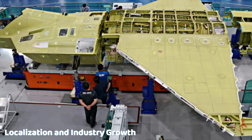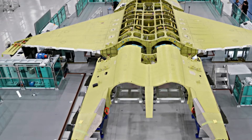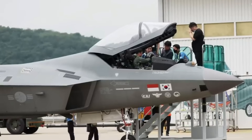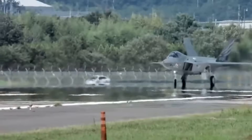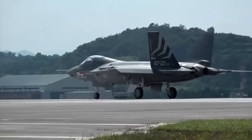Roughly 65% of the KF-21's components are locally produced, including the radar and avionics. This aligns with South Korea's broader vision to build a self-reliant defense and aerospace industry, cutting reliance on foreign suppliers and fostering homegrown innovation.